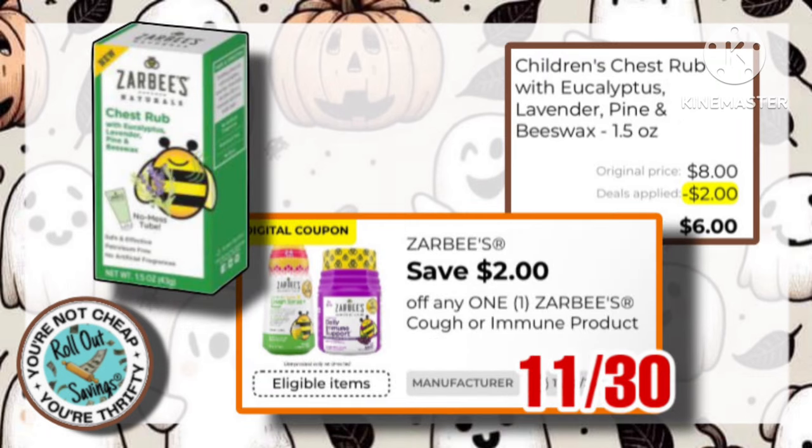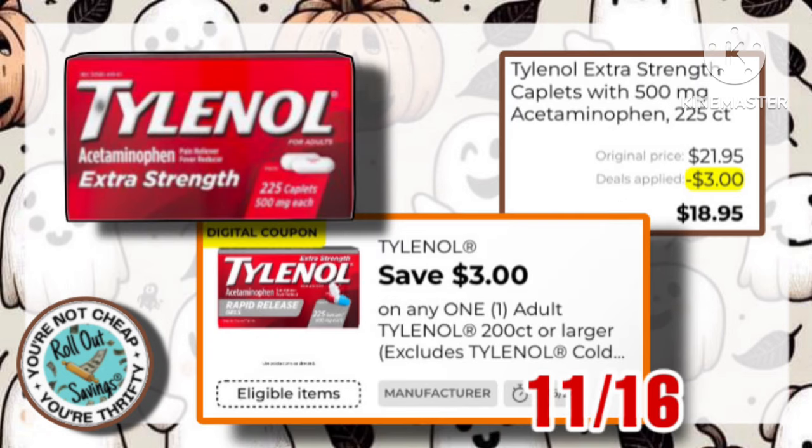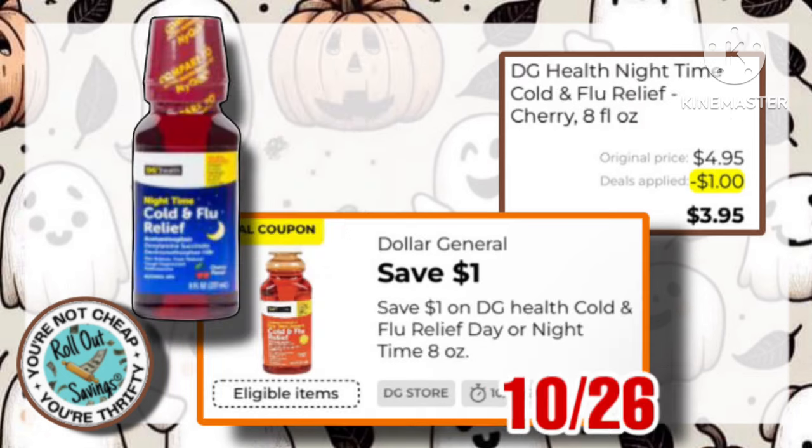The Zarby's for the kids is going to be $8, with a $2 off coupon, making it just $6. Tylenol Extra Strength 225 count is $21.95. We have this $3 off one coupon, making it just $16.95. Next, we have this DG Health Nighttime Cold and Flu Relief for $4.95, with a $1 off coupon, making it just $3.95.